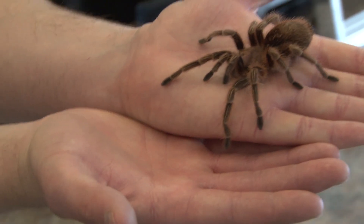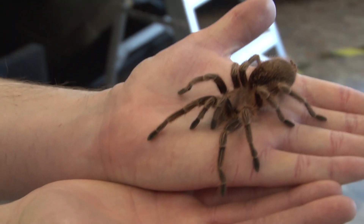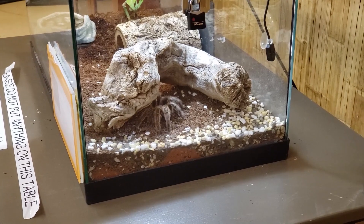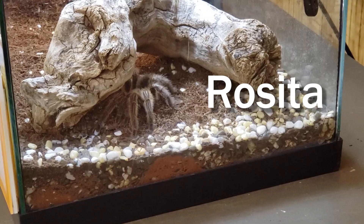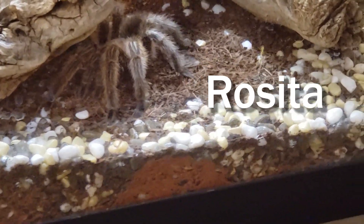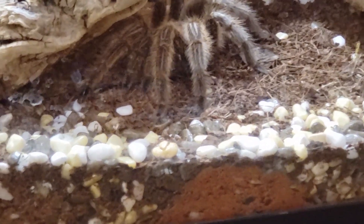To celebrate Tolkien Reading Day, we wanted to share some information about one of our favorite spiders here at the zoo. You would have learned about our tarantulas in the daily dose and I want to share some more about the animals that I love here. Now this is Rosita.